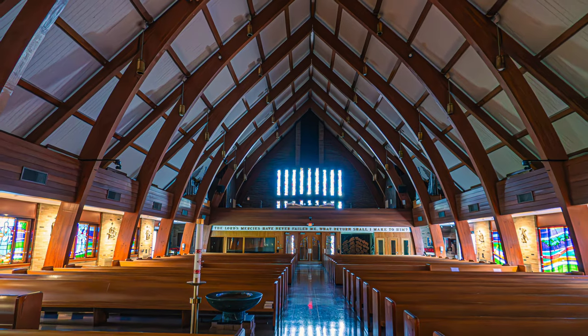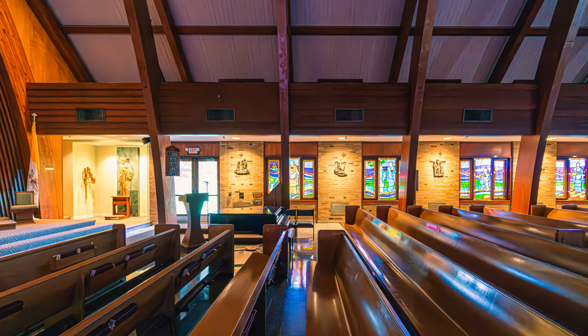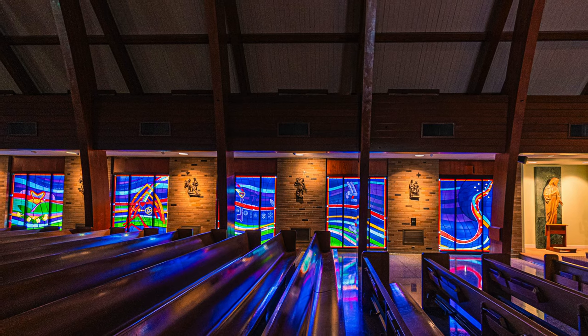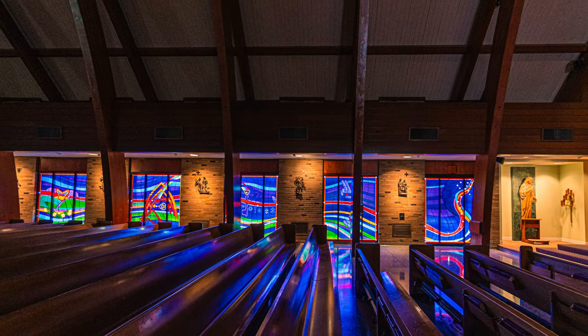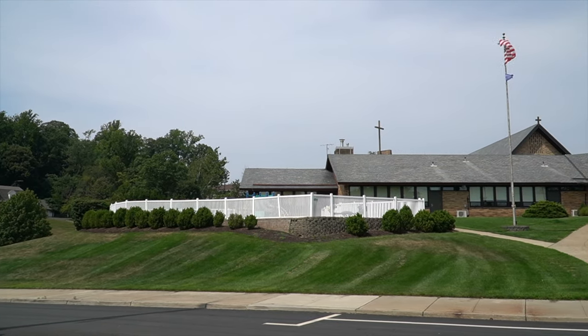Visiting here after 20 years brought back a lot of memories — all sorts of memories. It was good to see. I don't even know if I'll ever be here again. I'm getting older. I'm not sure what the next occasion will be where I would come here.